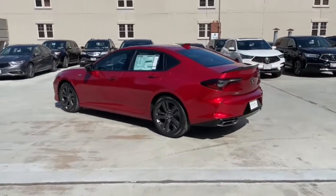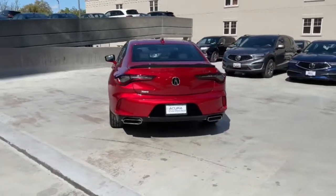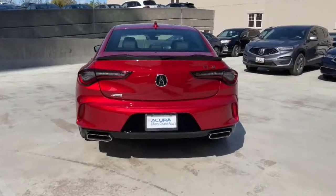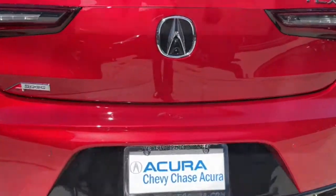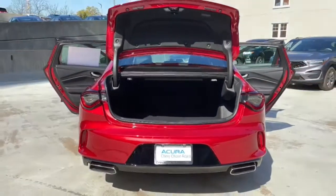The following are some of this vehicle's highlighted options: Lane Keeping Assist, Stability Control, Traction Control, Trip Computer, Child Safety Locks. Heighten your driving experience. Drive the TLX today.